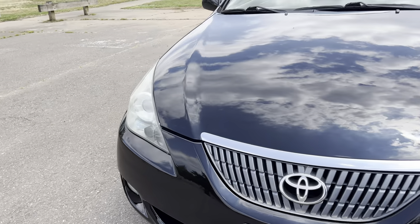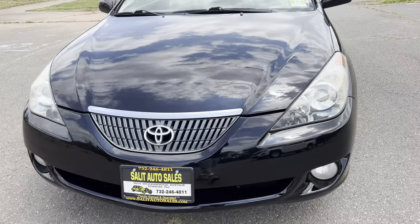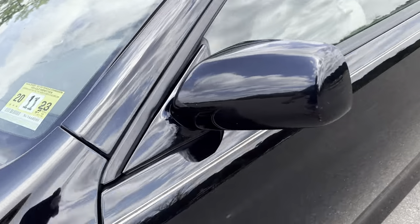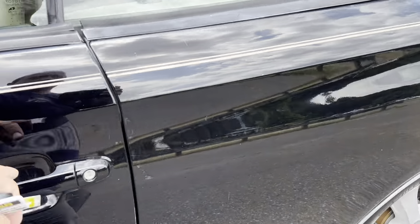Very important — the headlights are not all foggy and yellow where you can't see out of them. And if you're buying this and registering it in Jersey, you have a good inspection sticker good until November of 2023.